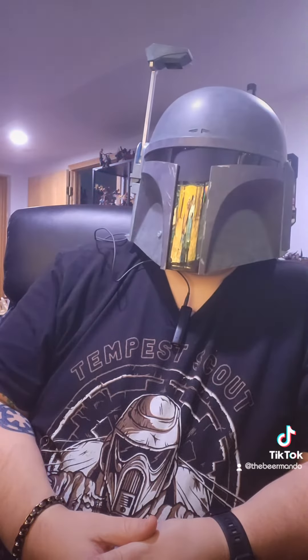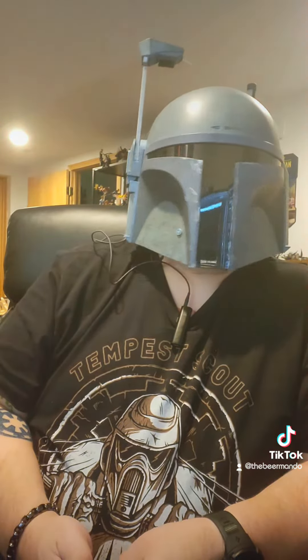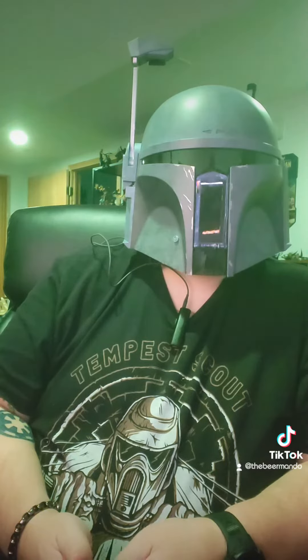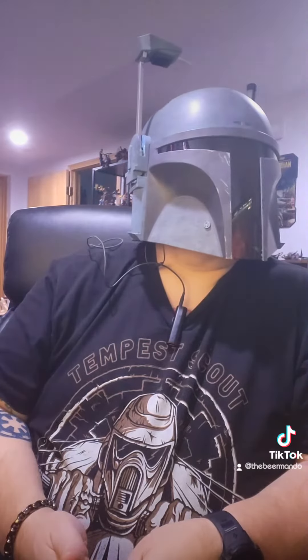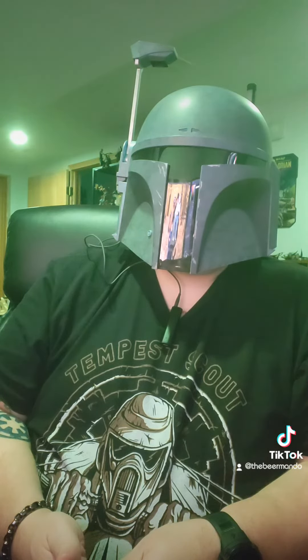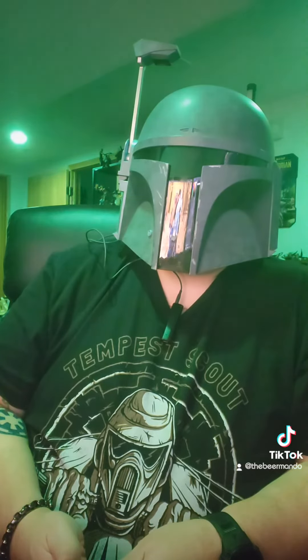I drank almost a whole crowler — the 32-ounce crowler. This is a really good IPA. If you like IPAs, I'm going to go ahead and give it a 9 out of 10. It is really refreshing, very grapefruit-forward. It's not too bitter, which is why it gets the higher rating for me. It doesn't overpower you with bitterness. It's really good and really worth a try.